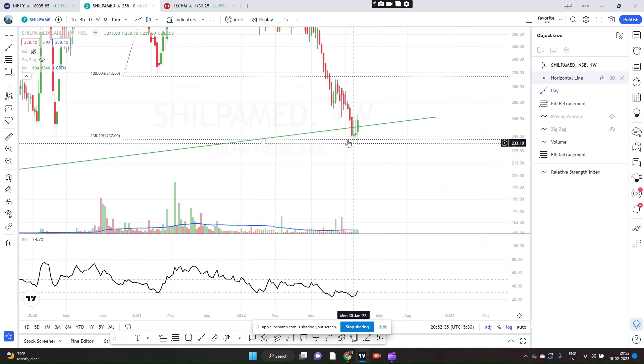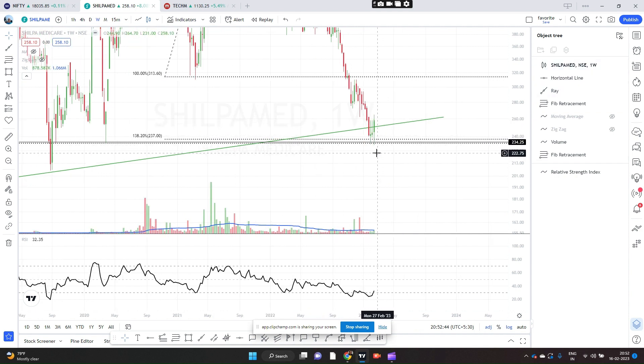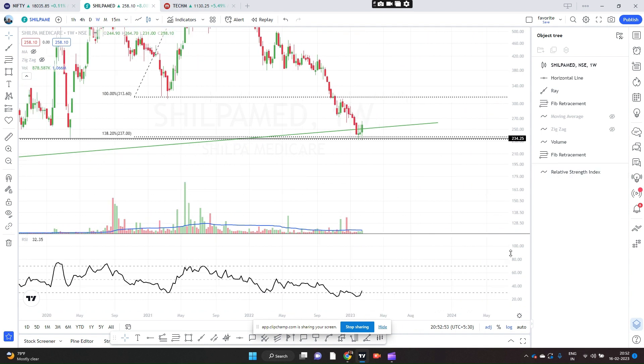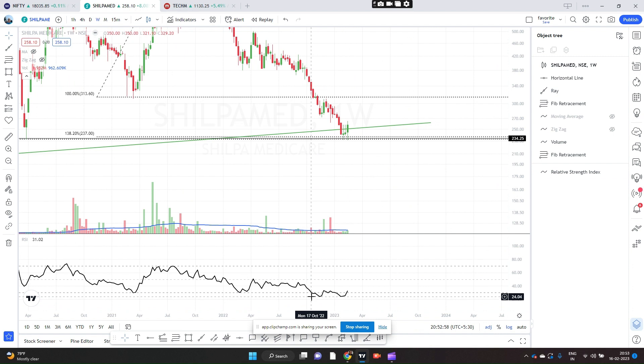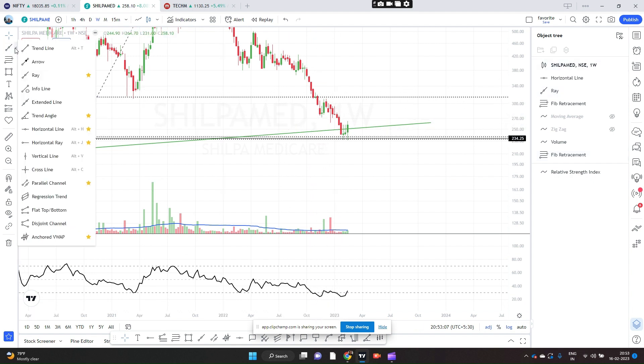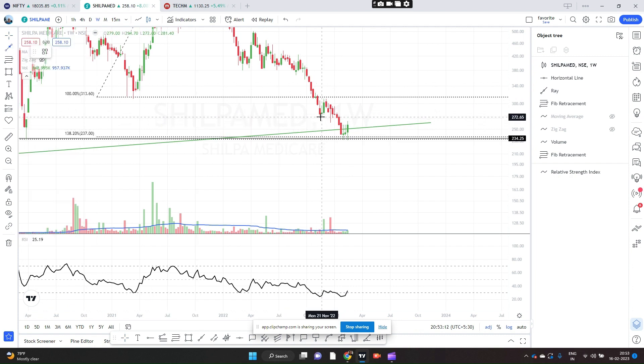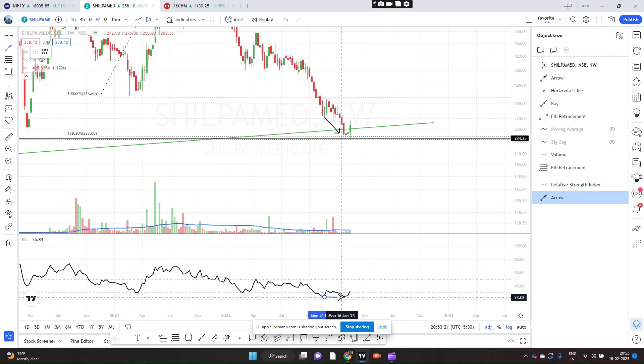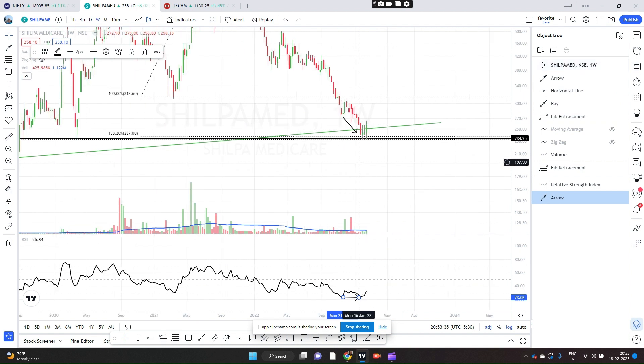So we have three confluence points here, similar to what we observed in the case of DB's Lab. We also have the trend line, and it has already gone past the trend line, so we have four confluences. We can also look at the RSI — the RSI has made a double bottom, and we can see a momentum divergence. The price is making a lower low whereas the RSI is not making a lower low. This is called positive or bullish divergence, and when we see that, there is a high probability that the price will take a U-turn, which is what is already happening.